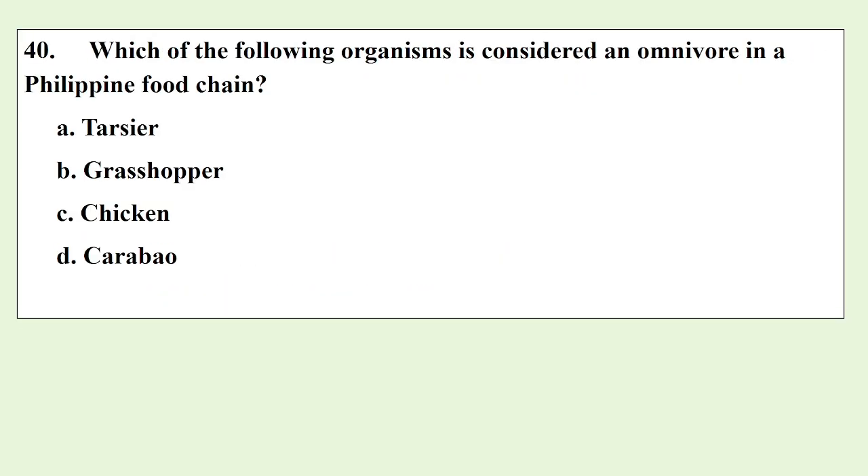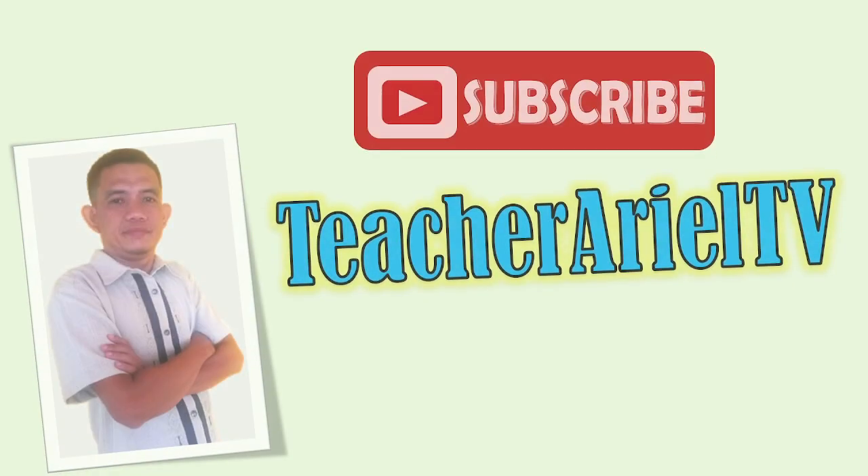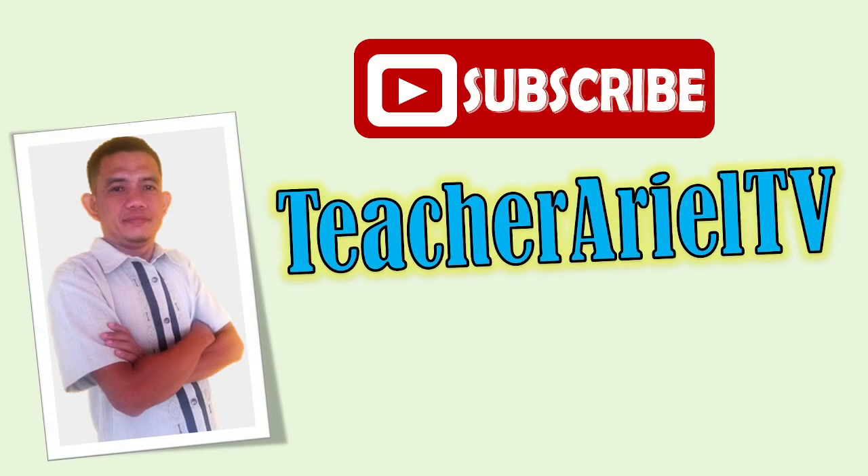Which of the following organisms is considered an omnivore in a Philippine food chain? That's all for now. Thanks for watching.